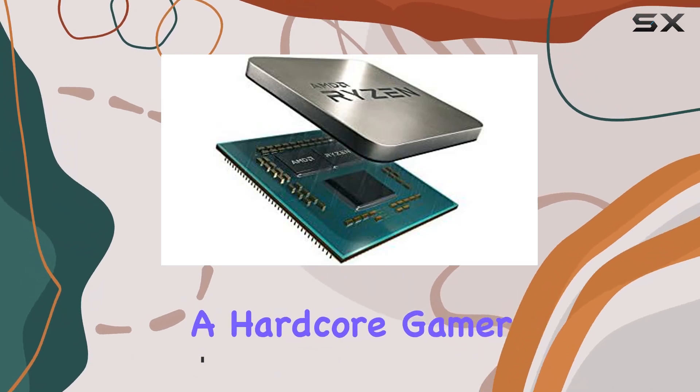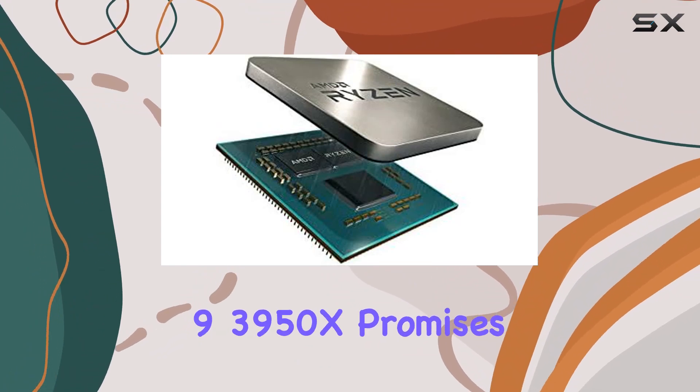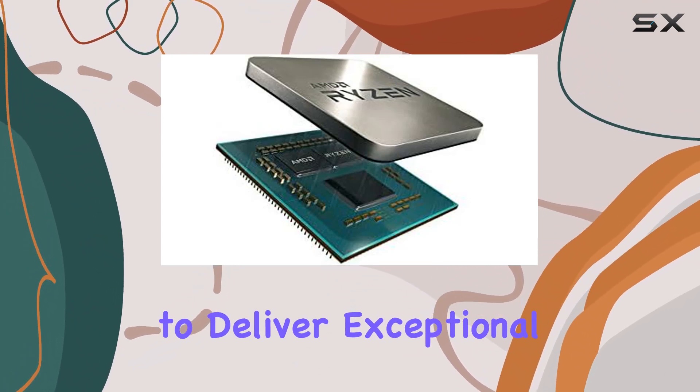Whether you're a hardcore gamer, a creative professional, or a multitasking wizard, the Ryzen 9 3950X promises to deliver exceptional performance.